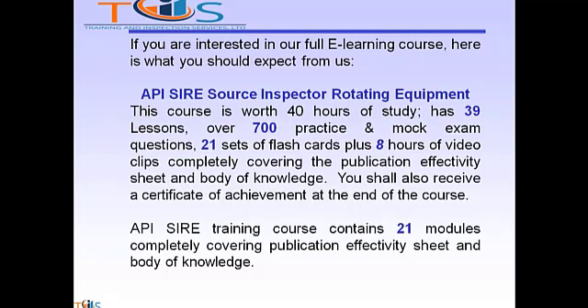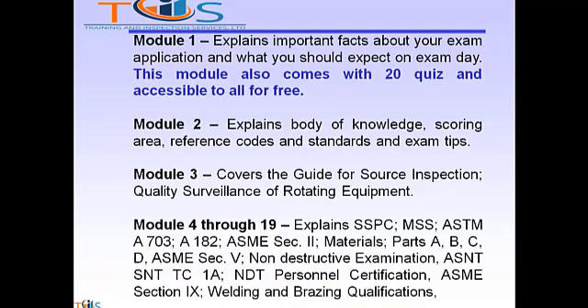The API Source Inspector Training Course contains 21 modules completely covering the publication effectivity sheet. Module 1 explains important facts about your exam application and what you should expect on the exam day. This module also comes with 20 quiz questions and is accessible to all for free. Module 2 explains body of knowledge, scoring areas, reference codes and standards, and exam tips. Module 3 covers the guide for source inspection and quality surveillance of rotating equipment.